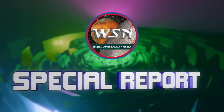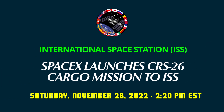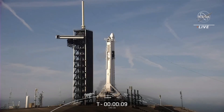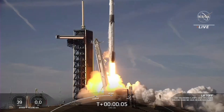World Spaceflight News Special Report. Stage 1, pressing for play. 15 seconds. Alright, here we go. T-minus 10, 9, 8, 7, 6, 5, 4, 3, 2, 1. Engine full power. And liftoff of CRS-26. Go Falcon and Happy Thanksgiving ISS.